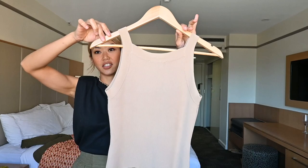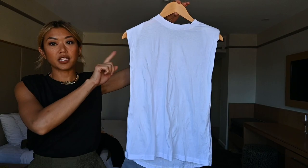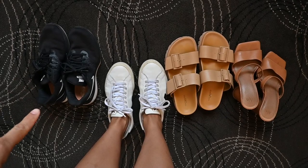This beige knit tank top, another matching set, black jumper, black sweatpants, this white shoulder pad tank top, this black shoulder pad tank top, mid-wash blue denim jeans, brown tank top, chestnut colored wide leg trousers, black bike shorts, light wash blue denim shorts, and my black cap.